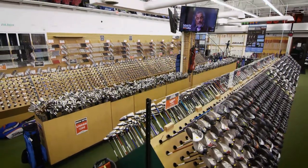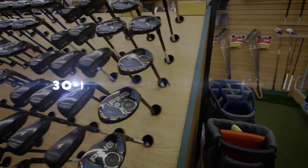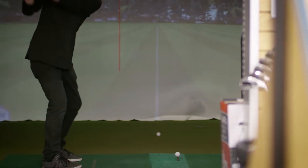Plus, to make sure you're satisfied with your new clubs, all purchases made online and in-store are backed by a 30-day play guarantee. Shop with confidence, knowing you'll get to try it out on your favorite golf course, risk-free, for 30 days.